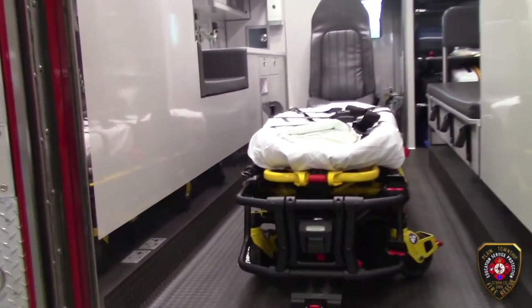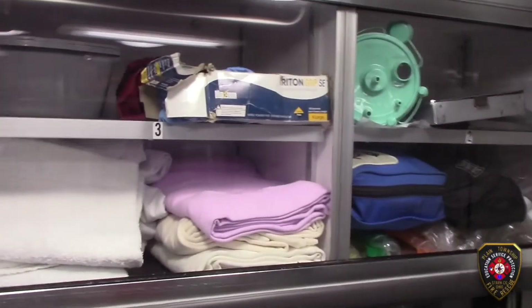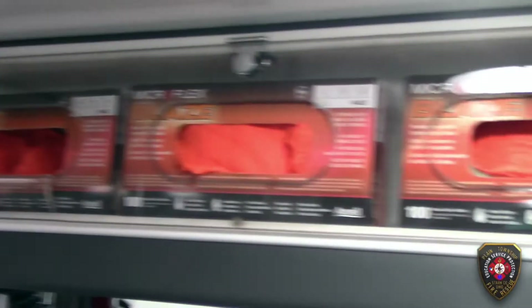Paramedics work in the back of the ambulance to help people when they're hurt or sick. We have lots of different medical tools to use in an emergency, and we keep it all close so we can reach it quickly.